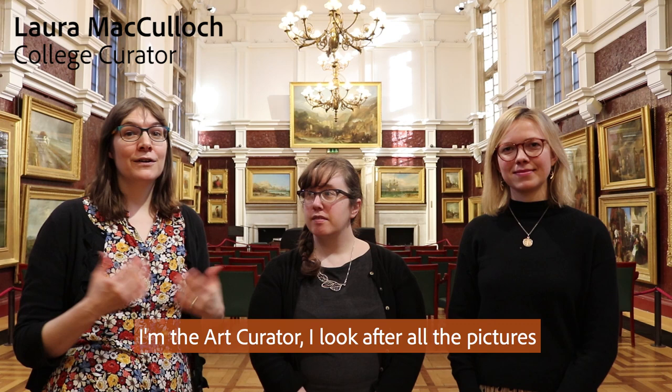Welcome to the Royal Holloway Picture Collection. My name is Laura McCulloch, I'm the art curator. I look after all the pictures and I have a lovely team to help me. Erin McCulloch, art collections cataloger. And I'm Imogen Tedbury, the assistant curator.